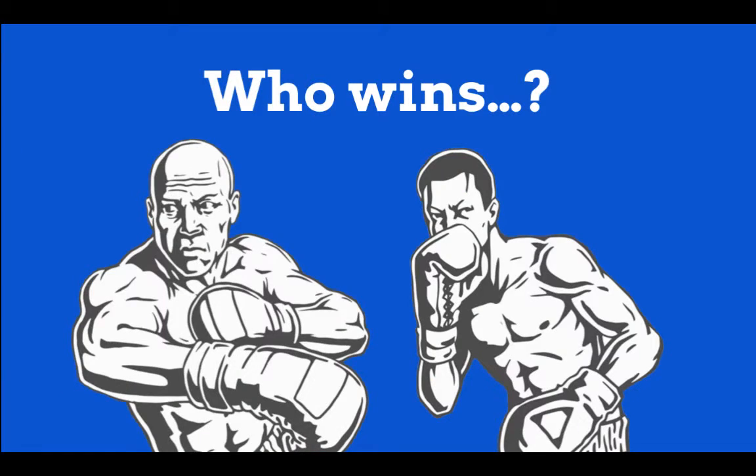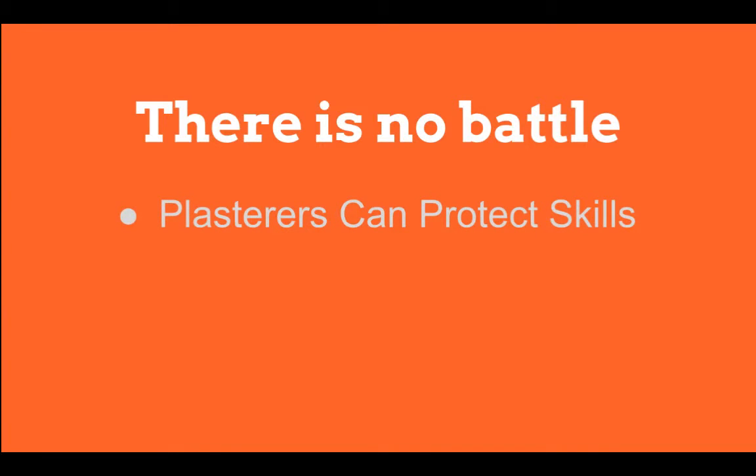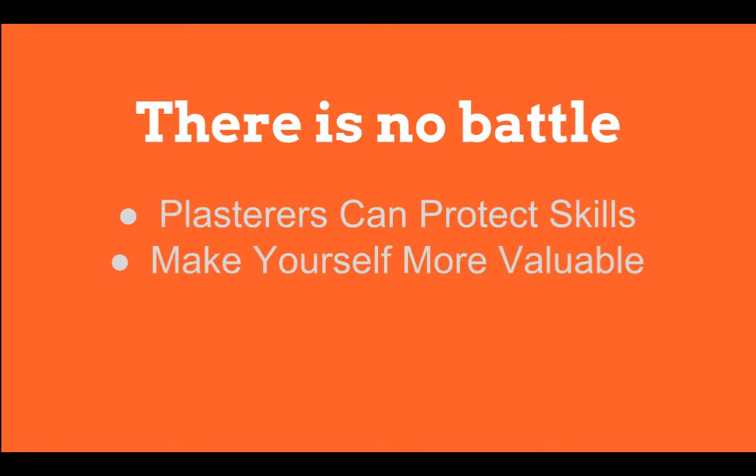So who wins when it comes to the taper or the skimmer? Well, it turns out that in reality there really isn't a battle at all. If you're a plasterer looking to protect your skill set, then surely adding the ability to tape and joint quickly and effectively will only make your skill set more valuable to both customers and employers.